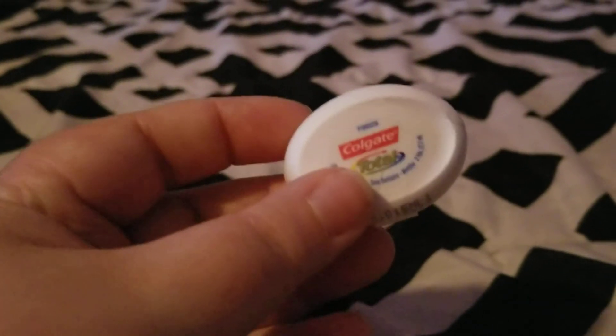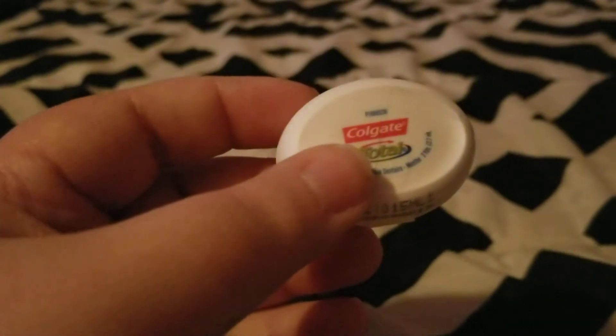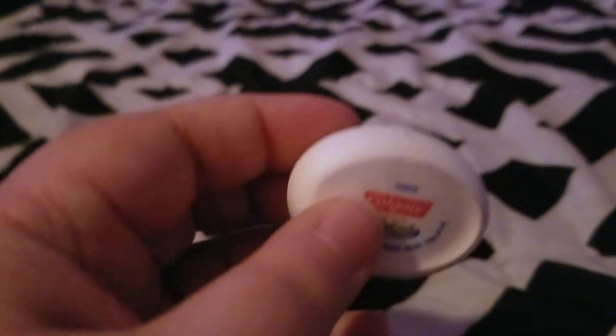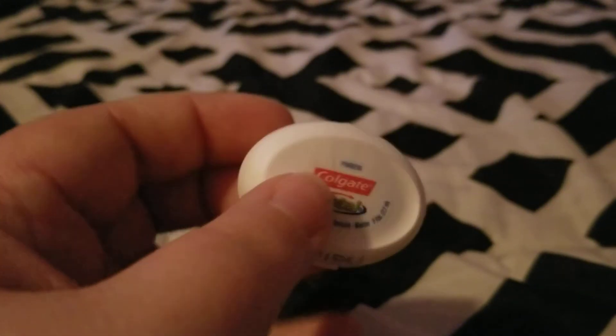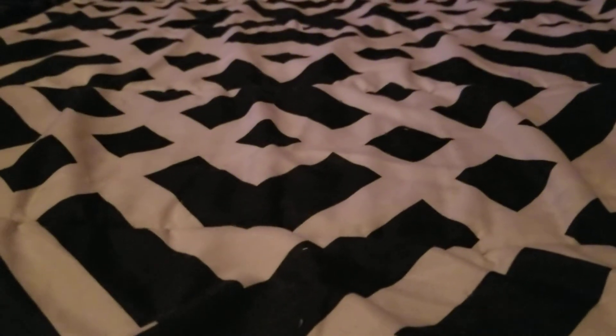I also went through a Colgate Total dental floss that I got from the dentist. It was a thicker dental floss and it worked really well, so I would go out of my way to purchase that one.